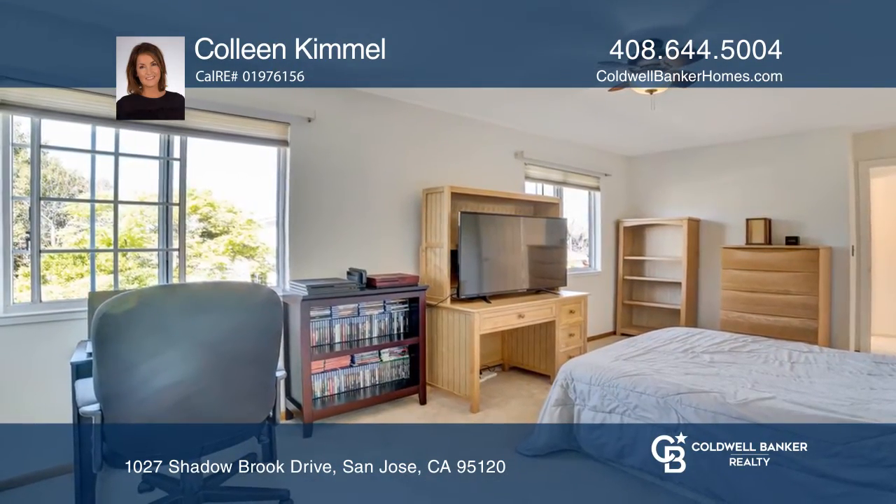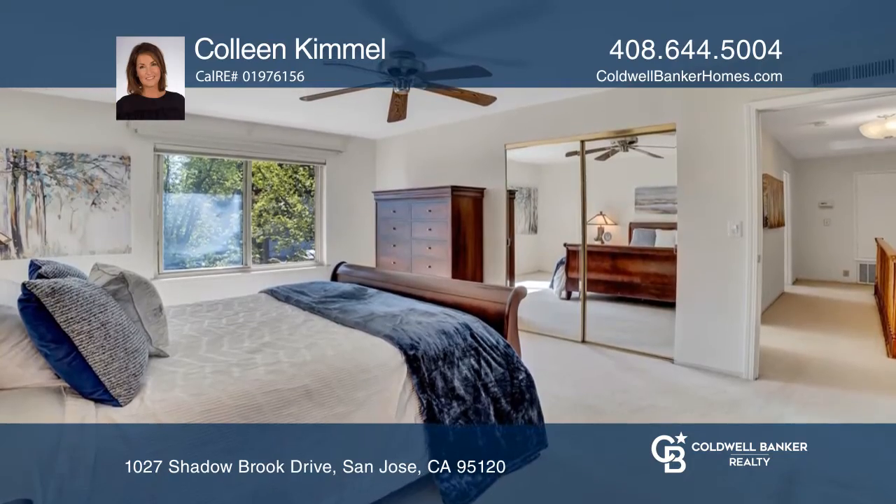There's a downstairs bedroom, office, and full bath. The master suite boasts a walk-in closet.